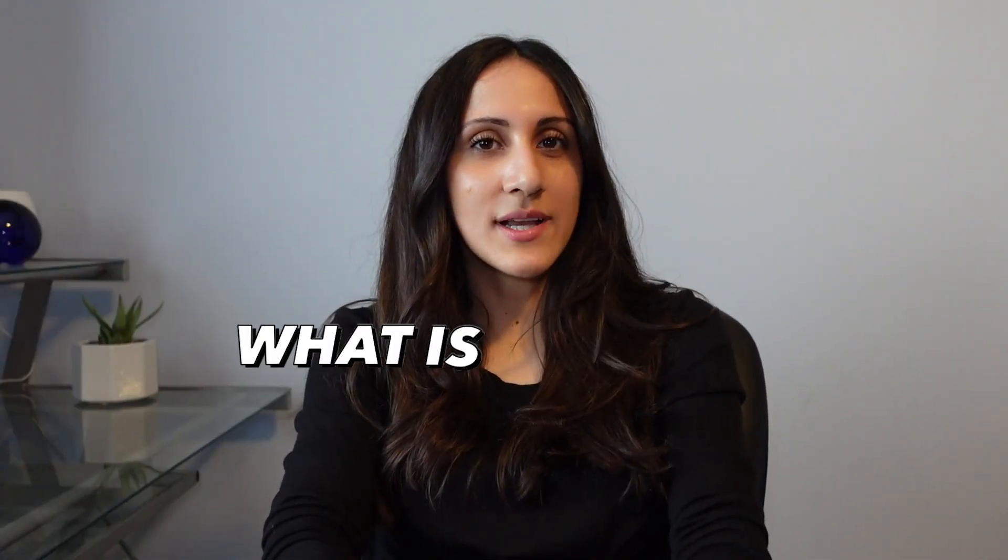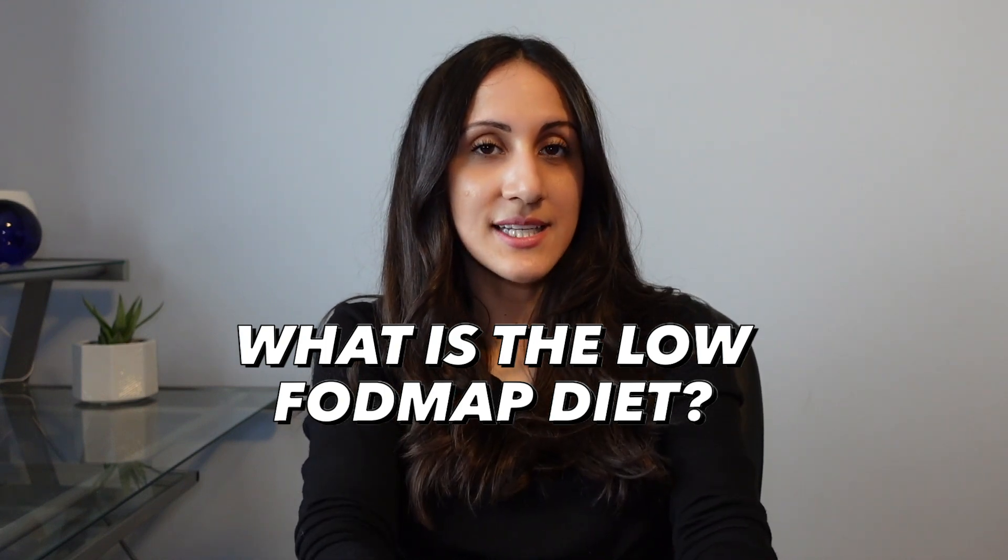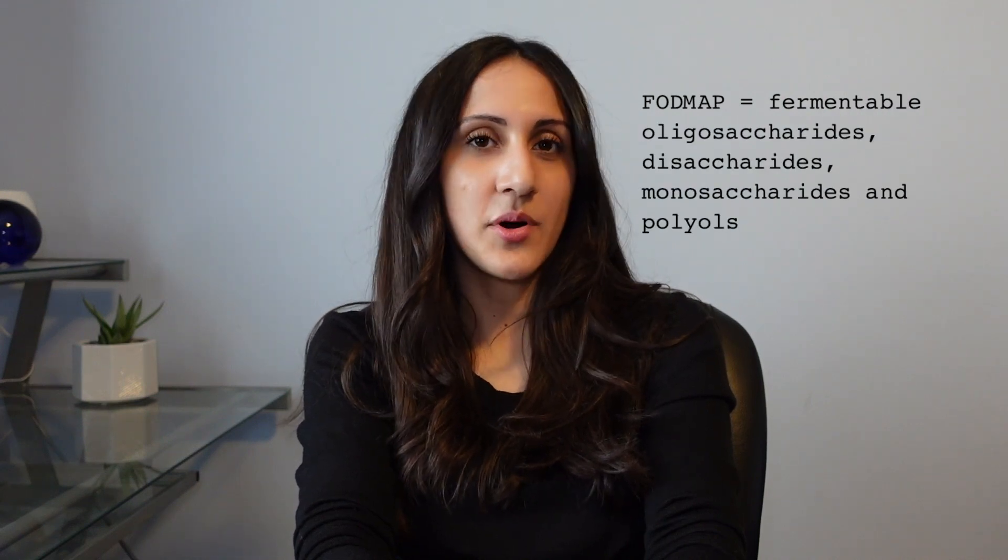We're going to talk about what the low FODMAP diet is, how you do the low FODMAP diet, and what are some food swaps that you can use when you're on the low FODMAP diet. So the low FODMAP diet is a type of elimination diet. FODMAP stands for fermentable oligosaccharides, disaccharides, monosaccharides, and polyols.